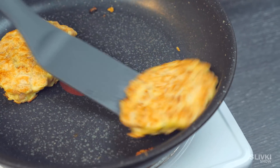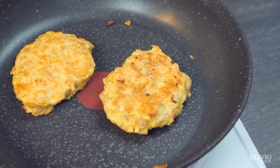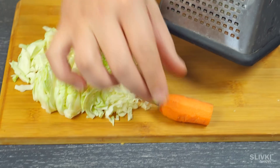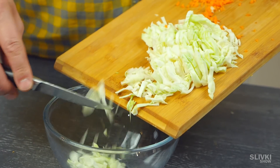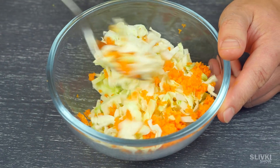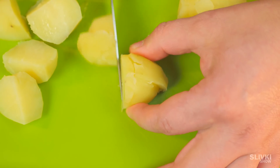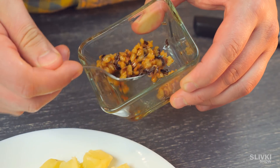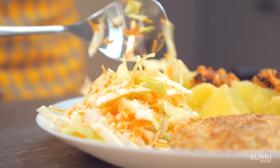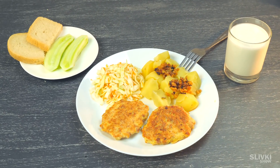Mix everything and place it in the pan which is already with fat. We got these yummy cutlets pretty fast. Take the cabbage, cut to pieces, grate a little bit of carrot, salt it and mix our salad. Now the potato is boiled — cut it into small pieces and place on a plate. Put fried onion with fat and add the rest. In the end we got a delicious dinner, which is pretty decent.